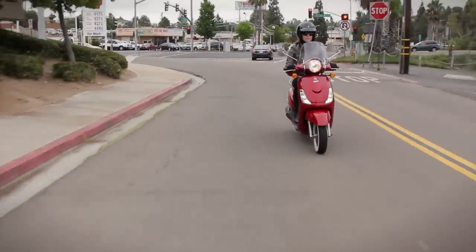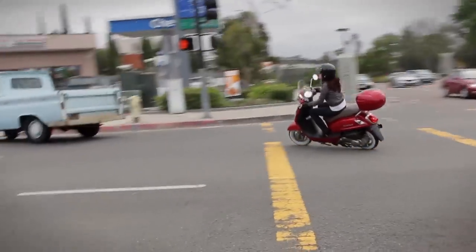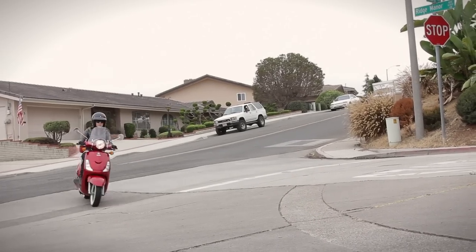Handling is solid and agile. She's easy to ride and flicks from side to side with the slightest thought and can handle the bumps and grind on the road.